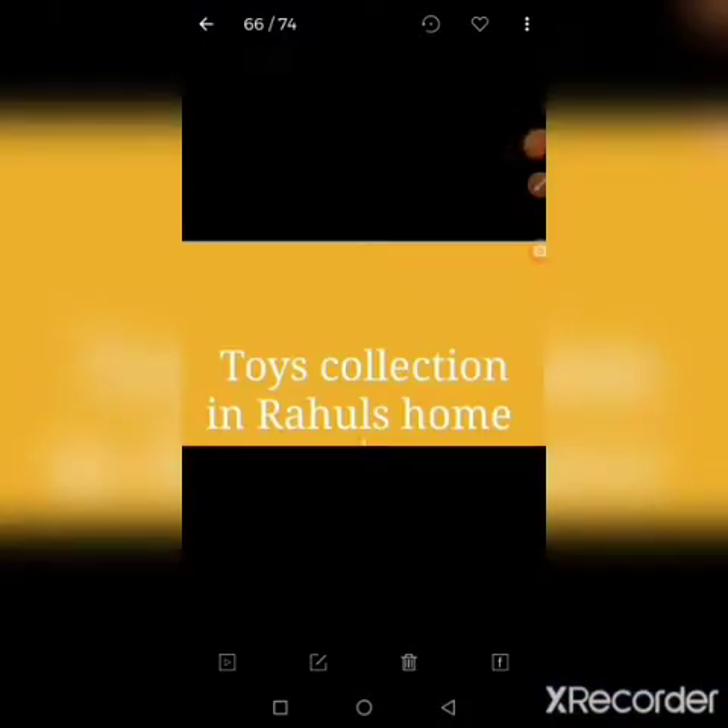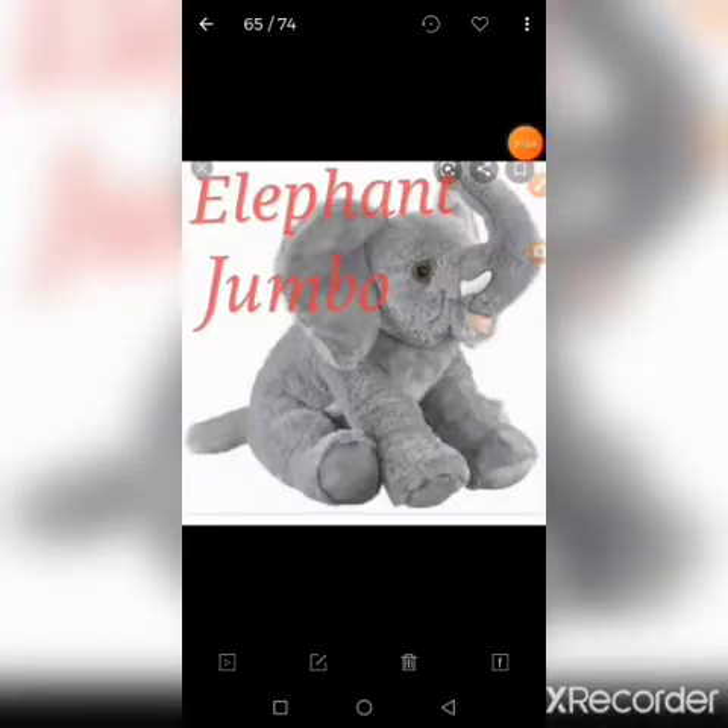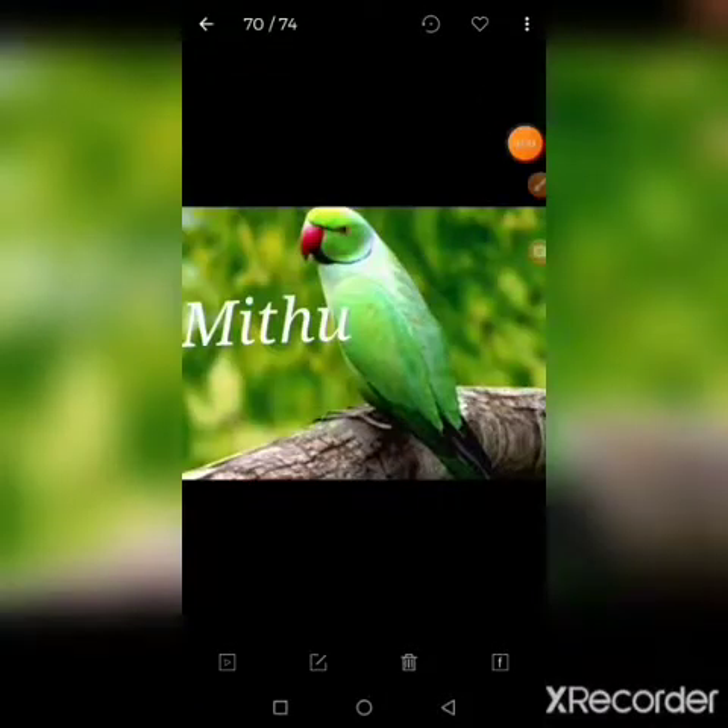In this lesson, Rahul has many toys. Let us see the toy collection in Rahul's home. The first toy is an elephant. The name of the elephant in the lesson is Jumbo. Next is a parrot — look how green it is, with a red beak. The name of the parrot is Mitu.